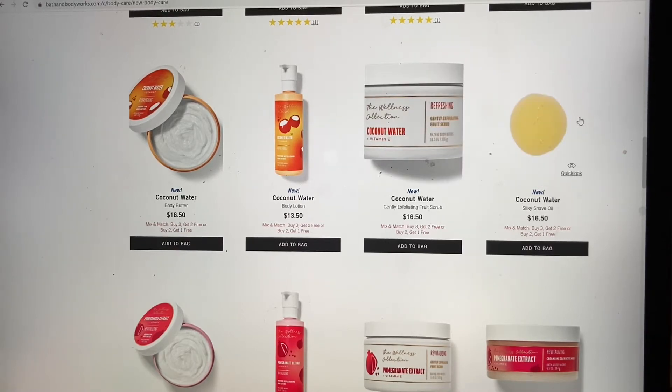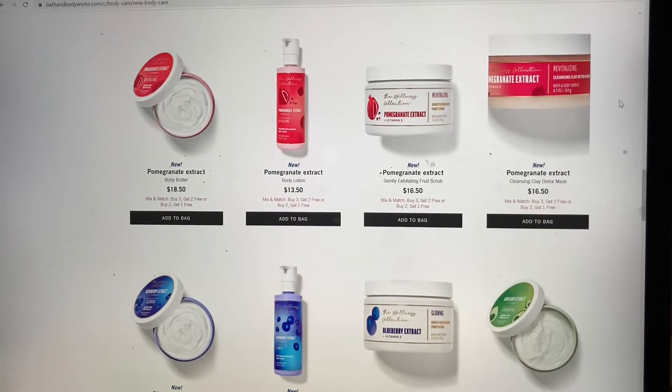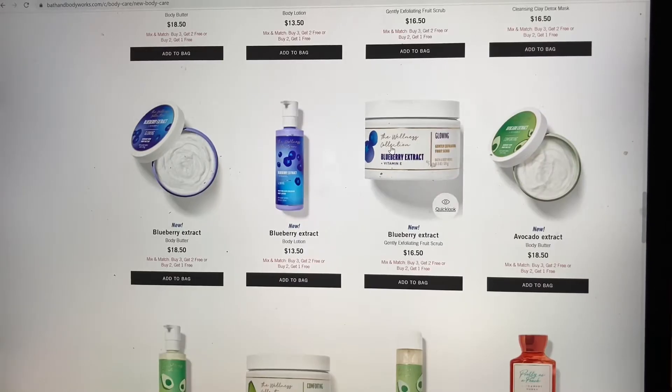This silky shave oil is on my radar, let's say that. None of the pomegranate line looks interesting to me. A body mask seems like something that is just too much work. The scrubs are questionable because you guys know I'm on the coarse-scrub side of the fence.